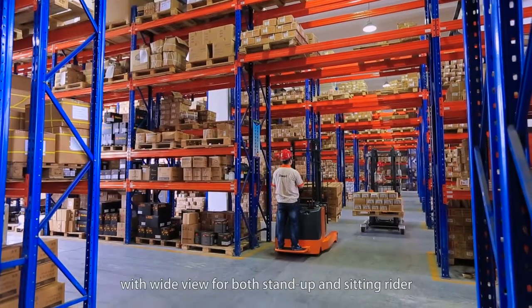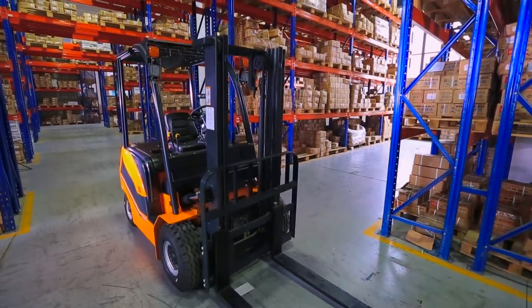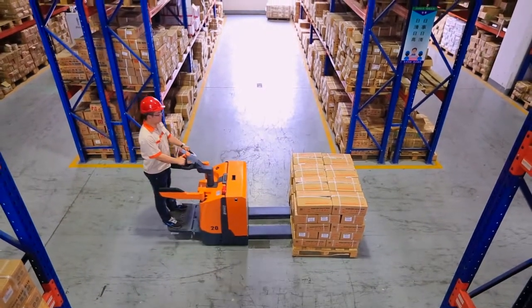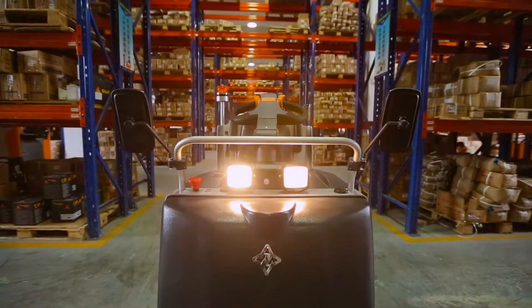Zolwell's product range includes wide-view reach trucks for both stand-up and sitting ride, traditional sitting electric stacker, electric counterbalance forklift, electric bridge stacker, full-line electric pallet truck, electric order picker, and towing tractor — all widely used in European and American markets.